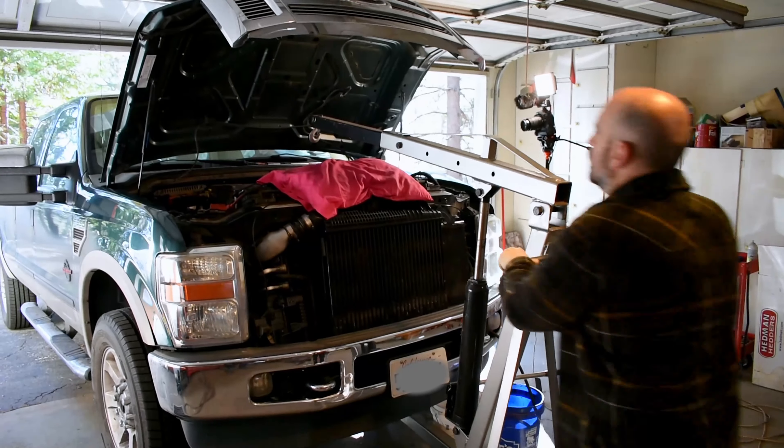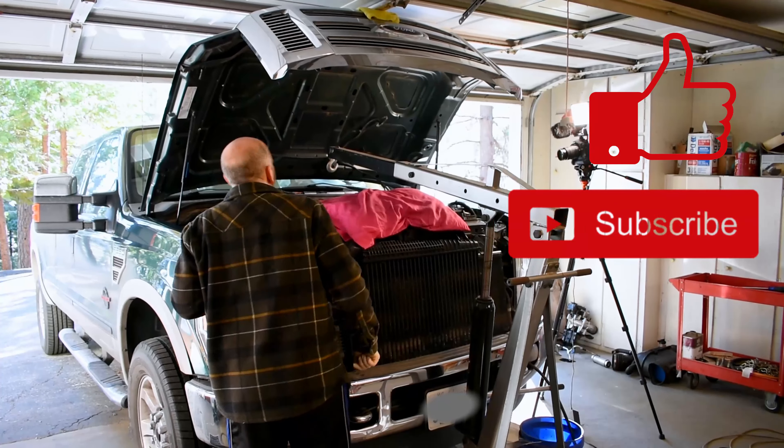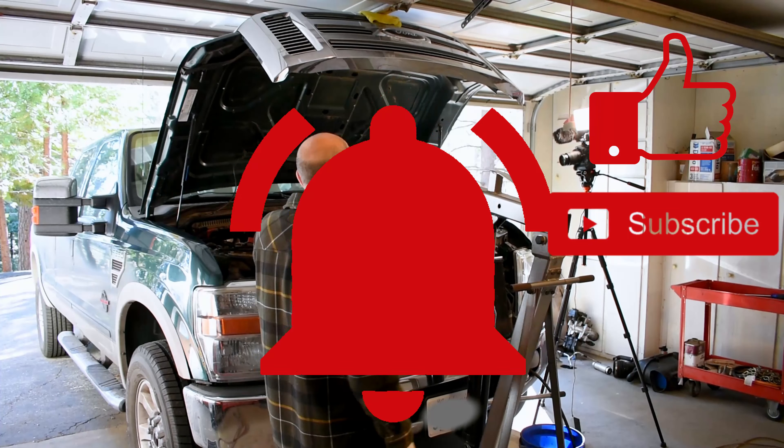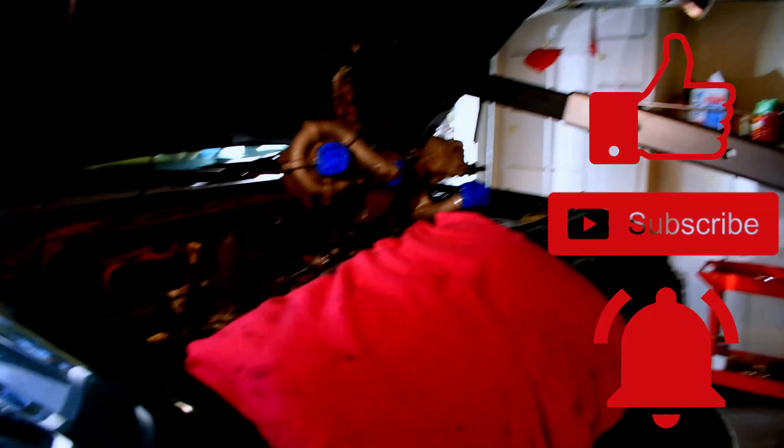I also did it without pulling the cabs, so if you want to see that video, start by liking this one, then subscribe to my channel so our Google overlords will know you're too broke to pay a mechanic to do this for you — just like me. See you next time.